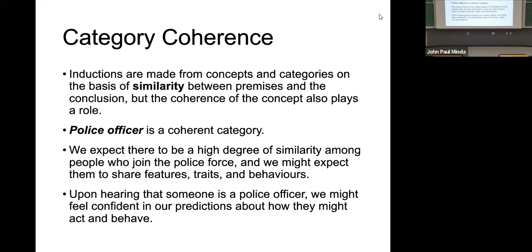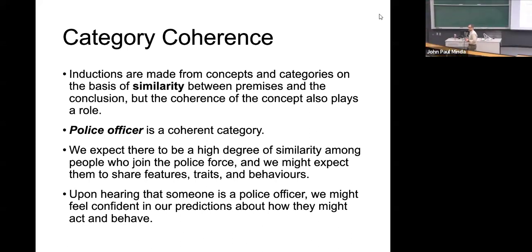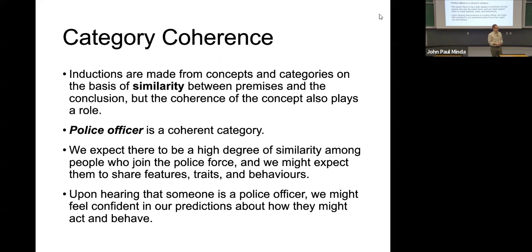Inductions are made from concepts and categories based on the similarity of the premise. Police officer, for example, we might assume is a coherent category. Why? We might assume that people who go into law enforcement have similar goals, are a similar age and demographic, go through similar training, their jobs are similar. They wear uniforms, they look alike. There are lots of things about being a police officer that suggest coherence. And that might be one reason why we are likely to draw inferences about individual police officers.